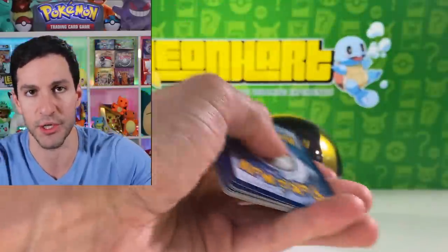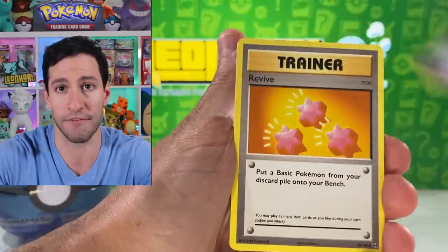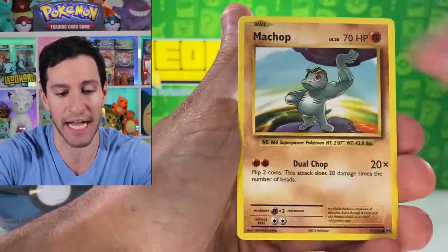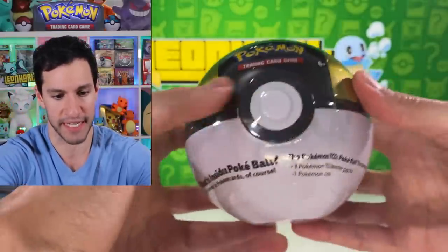I try to do what I can as an influencer to make a difference in the world as we get into some Evolutions packs. If we can make a difference as an amazing community like this is, I will do what I can. That is what I thought would be awesome as we get into the next ball.